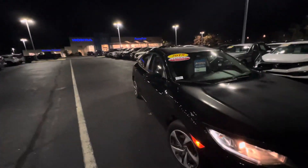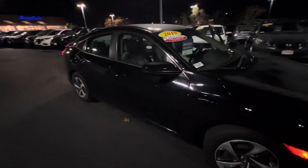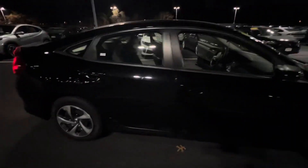AutoFair Honda in Manchester with your video walk-around tour of the 2019 Honda Civic LX in black that you requested.